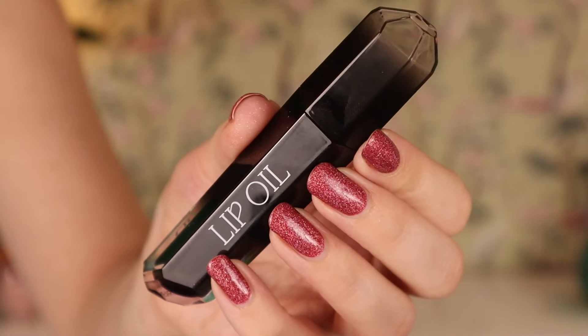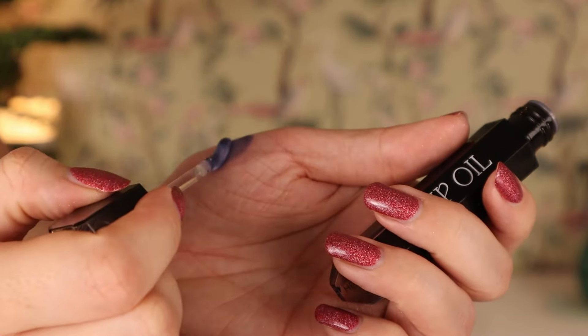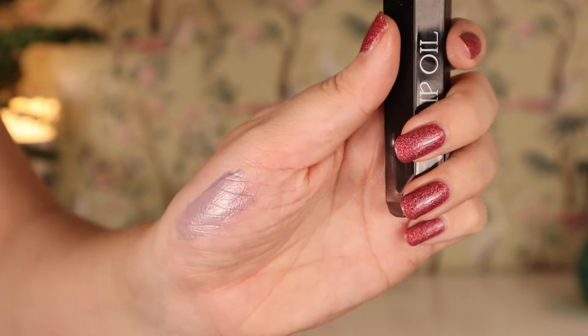Then we have a lip oil — I've never tried the an Earthly lip oils but I'm excited. This is the one in Heartache, and it seems to be kind of a very blue-purple lip oil. I'm just gonna apply this — it smells very sweet — and it does make your lips look a little blue. You really see that it is a purplish blue.